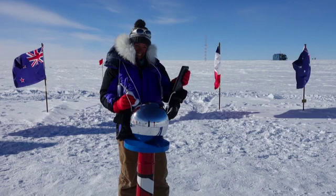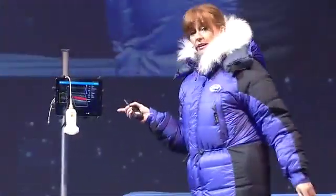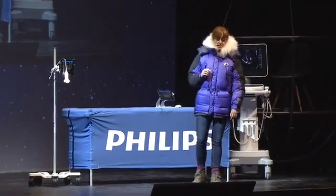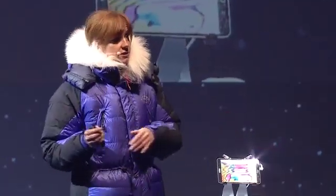This ultrasound machine is a Philips Lumify, and it became my friend for the next two months and saved my bacon on numerous occasions. I'm going to be telling you about one of those occasions now.